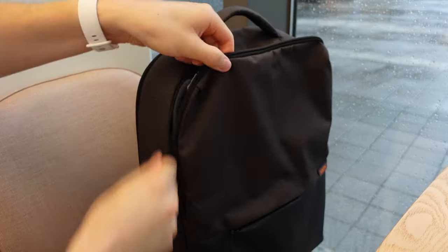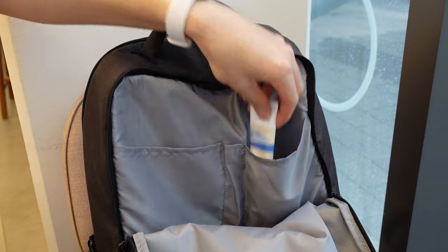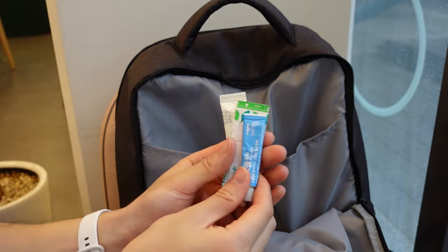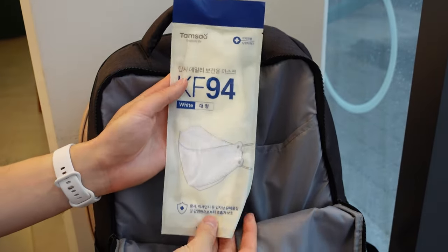In the front compartment, I like to keep all my self-care stuff that I may need when I'm outside. In the inside pockets, I've got some hand lotion, hand sanitizer, and some lip balm. Just in case, I also have some medical ointments and a bandage. Outside of the pockets, I just have some tissues and a spare KF94 mask.